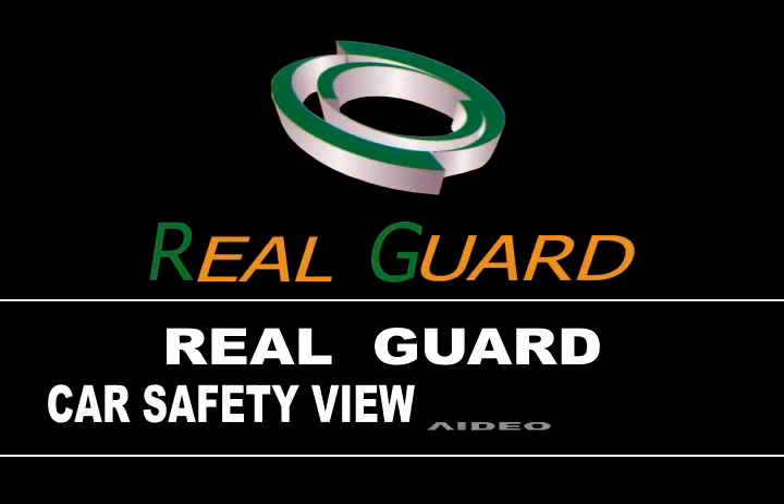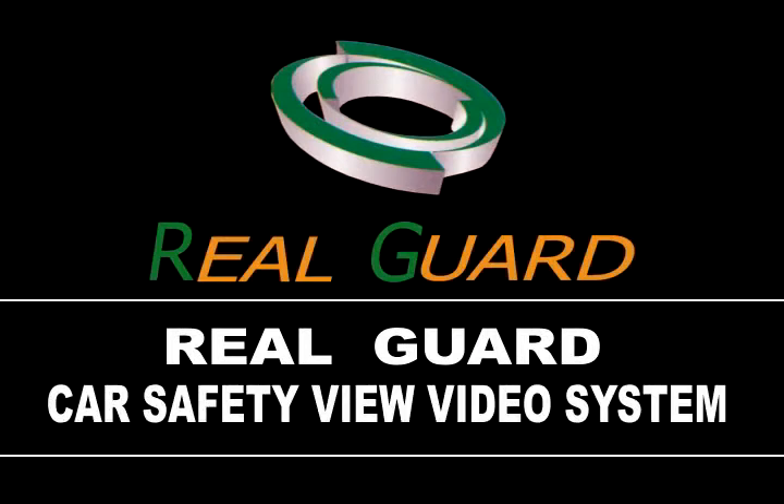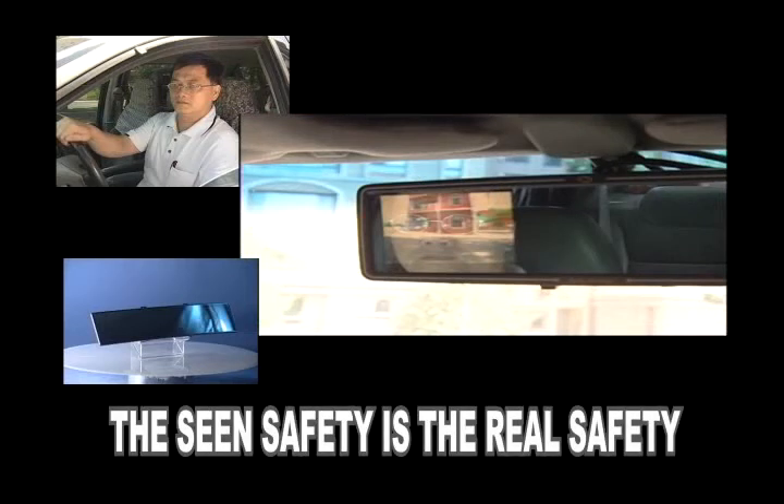Real Guard Car Safety View Video System. Safety you can see is real safety.